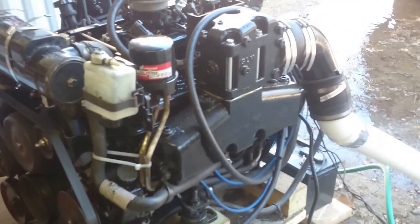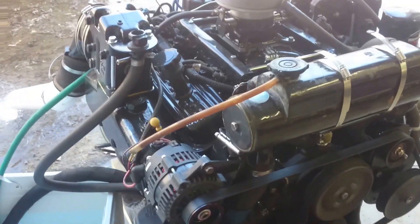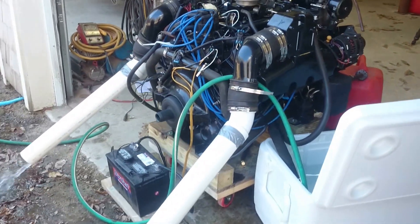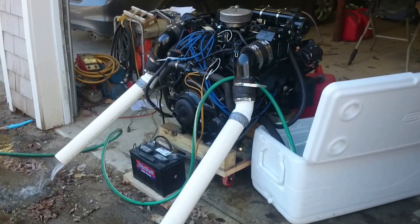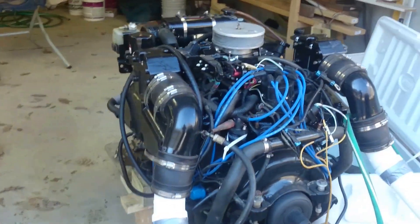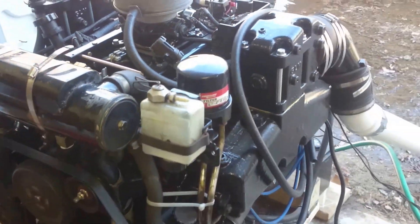Here we go — after months of work she's purring like a kitten, just about ready to put her back in the boat. It's idling around 950, quite comfortably. Once it warms up I'm going to see if it'll idle even lower. Placed almost everything that bolts on to the outside, compression checks good.